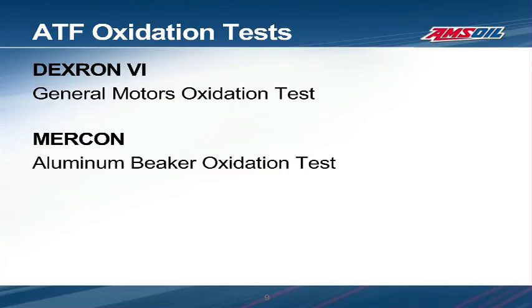All ATFs have to be resistant to oxidation. Oxidation causes fluid to thicken and acid and sludge to form, causing malfunction and corrosion in the transmission. Manufacturer specifications require testing to ensure the fluid meets their expectations. As an example, GM runs the fluid in a transmission under controlled conditions in the General Motors oxidation test, and Ford uses a bench test called the Aluminum Beaker Oxidation Test. Regardless of what test is used, the fluid properties are measured after the test to determine acid and viscosity increase and other characteristics that could be affected by oxidation.